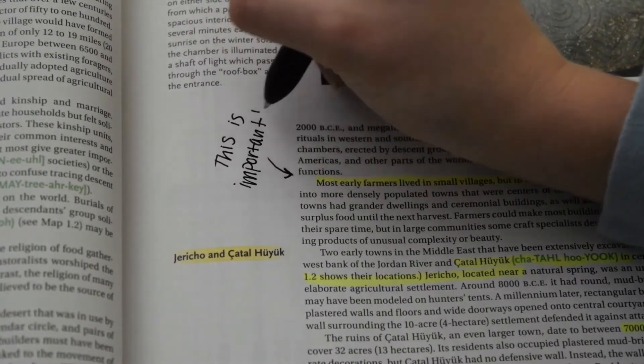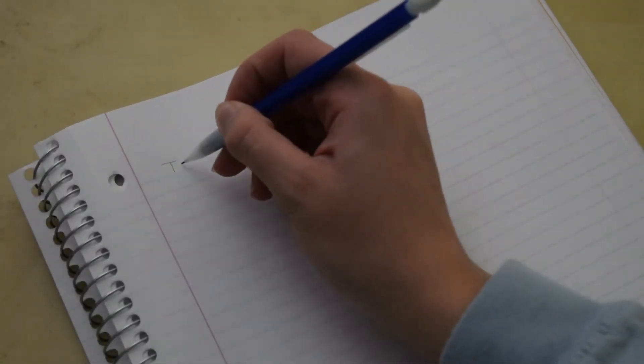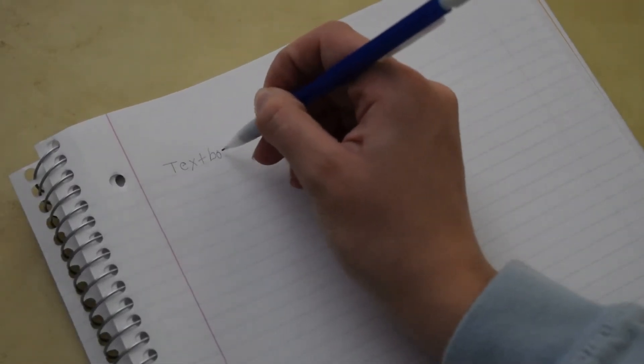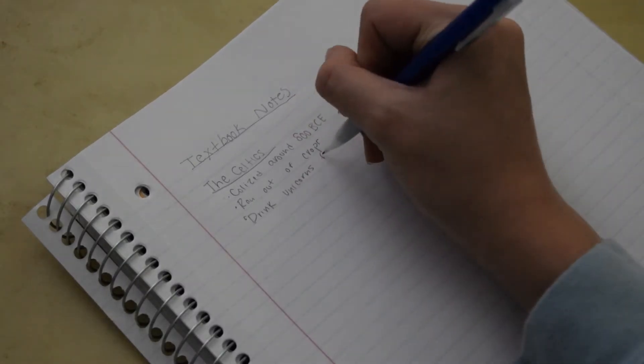Along with doing this in the textbook, you want to write down notes so you can really pick out the most important information. Even if your teacher doesn't allow notes with a test, something about writing information down really helps you remember.